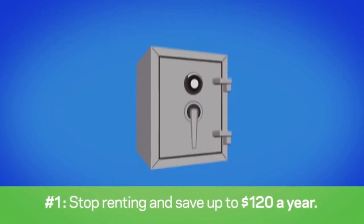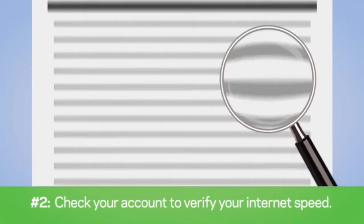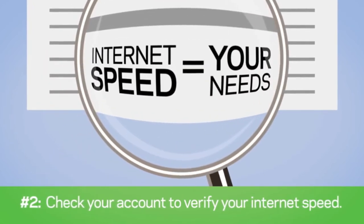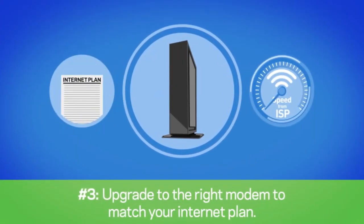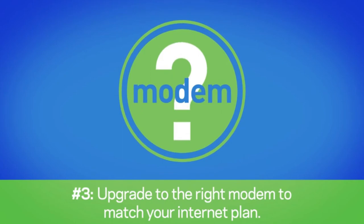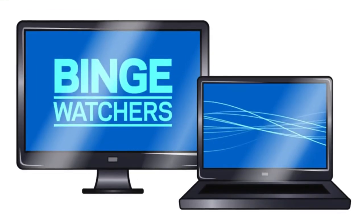Step two: check your account or your monthly bill to verify what internet speed you're subscribing to from your ISP, and make sure your internet speed meets your needs. Step three: upgrade to a new modem that matches your internet plan and the speed provided by your ISP, and also saves you money. For those unclear on what modem they need, we'll break it down for you.